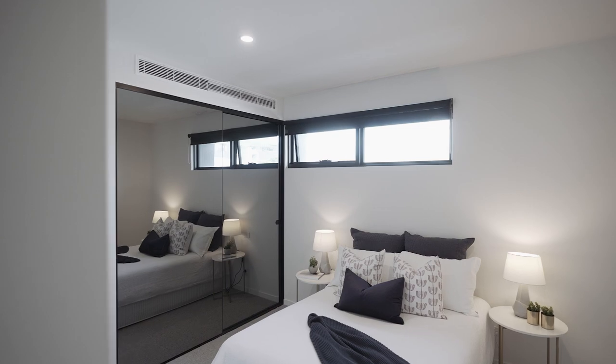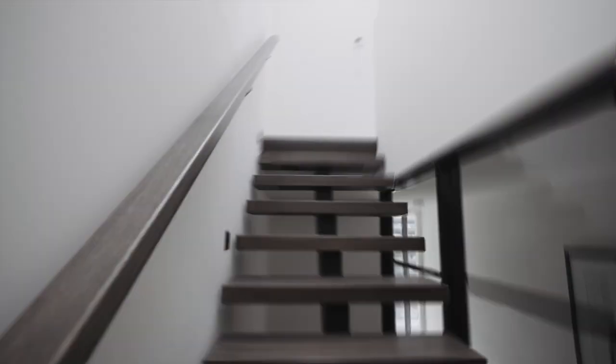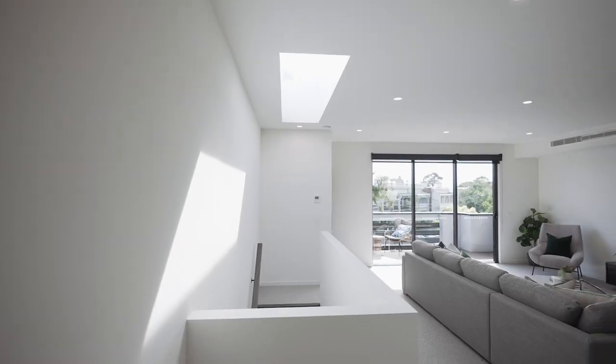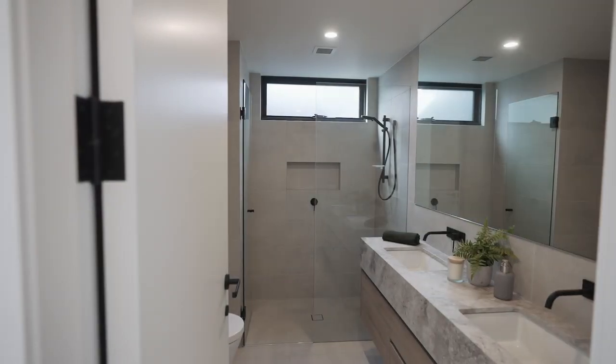Down the hallway is another bedroom with ensuite bathroom. Family functionality is heightened by the top floor, which accommodates a huge living room — the largest in this boutique complex of four. Also on this level is a third bedroom and bathroom,